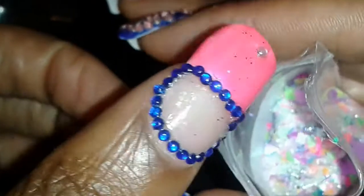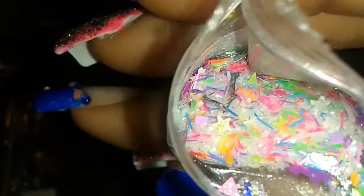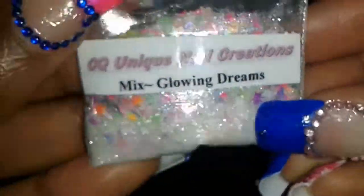This one is called Glowing Dreams. I'm just going to show you the mix and then the alloys, because at this point I do not know which goes with which. Isn't that gorgeous? There are some black dolphins in there, all this tinsel, all this neon fun in here. So cute — that's a bag of fun.